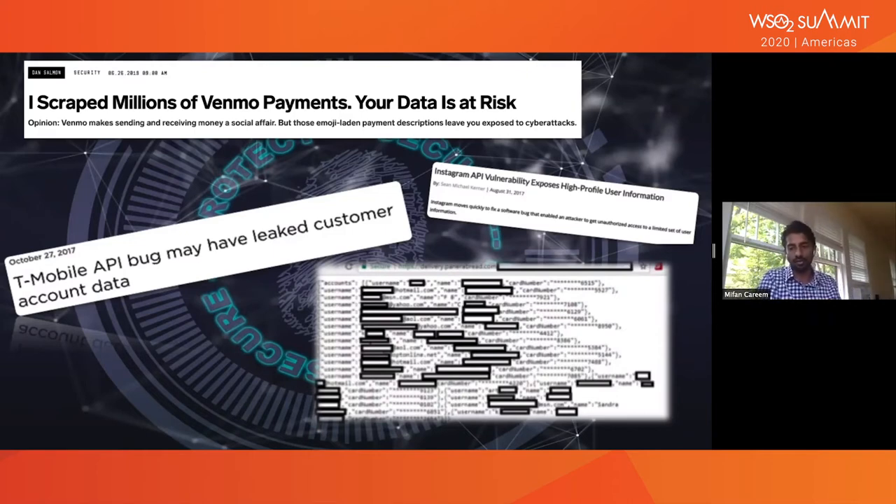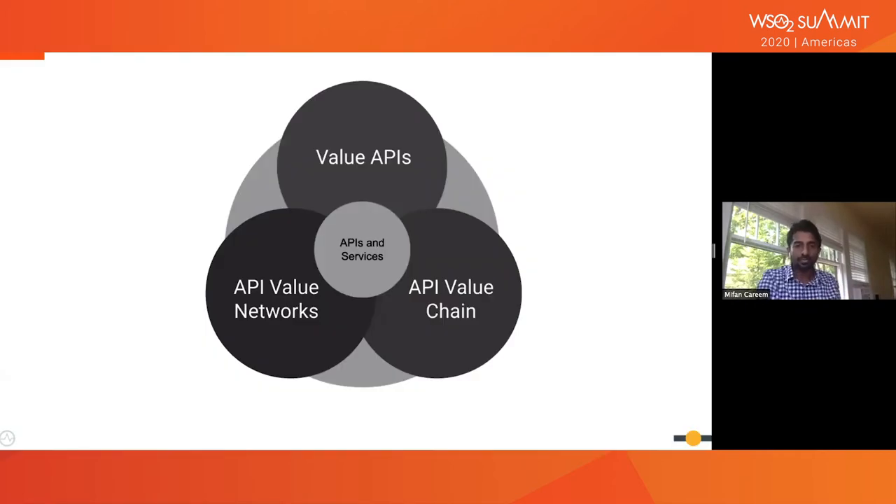That's key — value is an important thing, and that's really what I'm trying to drive home. The way I see it, value can be broken down into three broader categories of economic value: individual API value, the API value chain, and API value networks. We'll talk about some economic principles — these are my own economic principles, though I borrowed ideas. Value flows at the individual level, then at the chain level, and then at the network level.